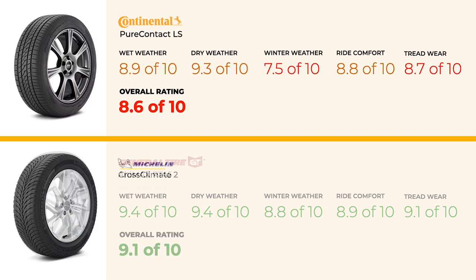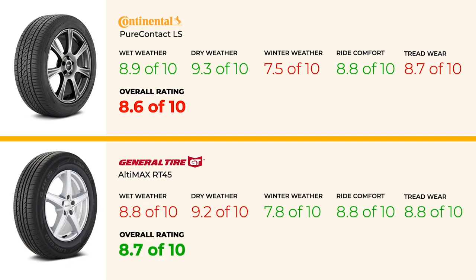For those seeking a cost-effective alternative, the General Altimax RT45 is an excellent choice, offering similar performance to the Continental PureContact LS. In dry conditions, it comes close with a score of 9.2. In wet conditions, the RT45 holds its own with an 8.8, just a hair behind the Continental. Winter performance is even better, with the RT45 scoring a 7.8, edging out the PureContact LS's 7.5. The key difference is that the Altimax RT45 typically comes at a lower price, making it a smart choice for budget-conscious drivers who want performance that rivals the PureContact LS without the higher cost.